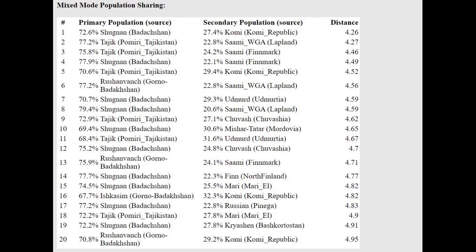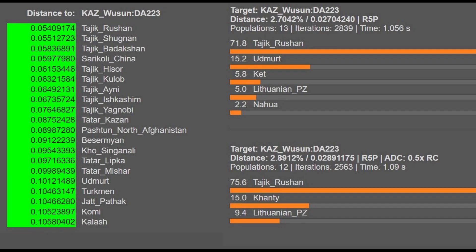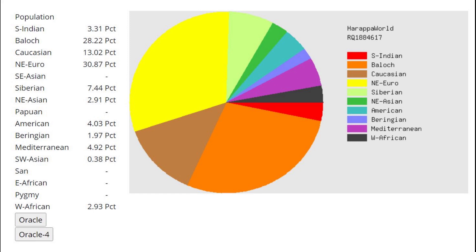I like this result a lot because it reflects what you see with the official G25 for this sample. In the official G25, he's closest to Tajiks from Roshan — which I think is actually Pamiri — specifically the most northerly shifted of the Tajiks. He can be modeled as a mixture of basically Tajik plus a little Eastern European, such as Udmurt, Ket, and Lithuanian, which is kind of a mixture of Eastern European and Siberian ancestry.